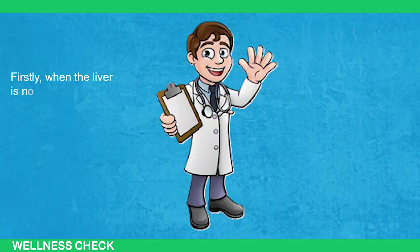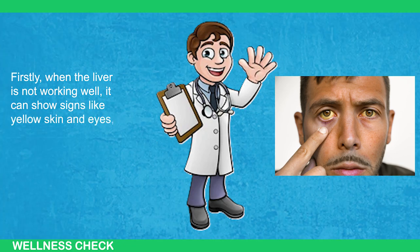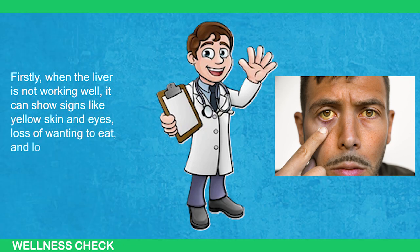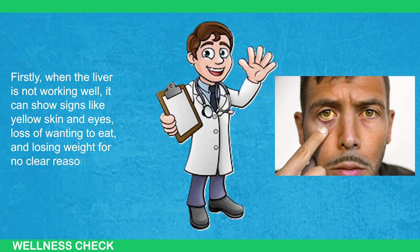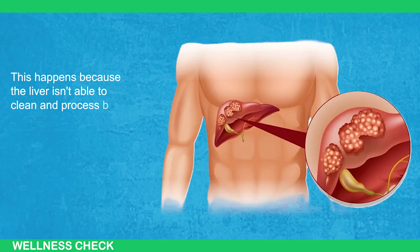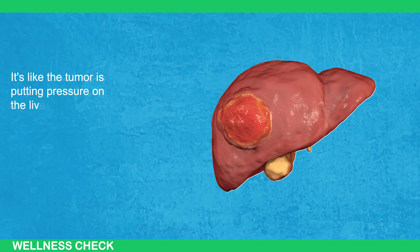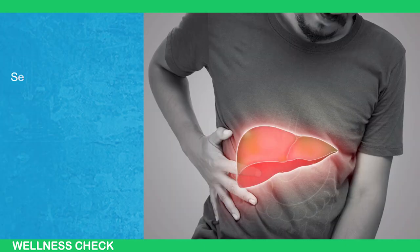Firstly, when the liver is not working well, it can show signs like yellow skin and eyes, loss of wanting to eat, and losing weight for no clear reason. This happens because the liver isn't able to clean and process bad stuff in the body like it should. It's like the tumor is putting pressure on the liver and making it not work right.